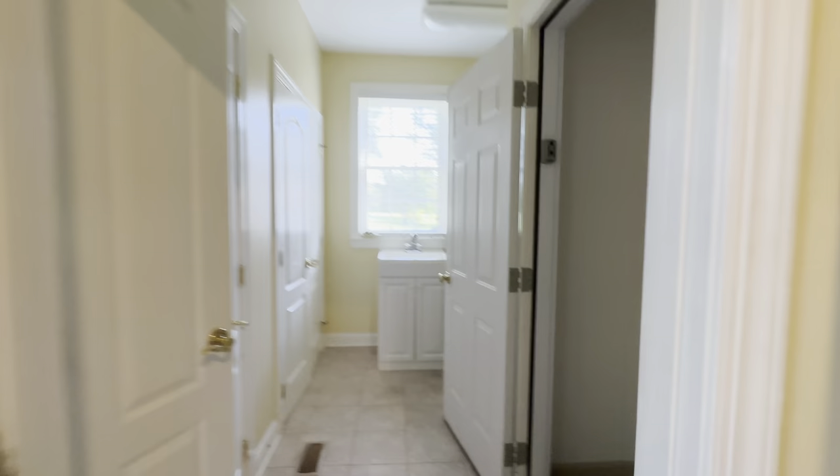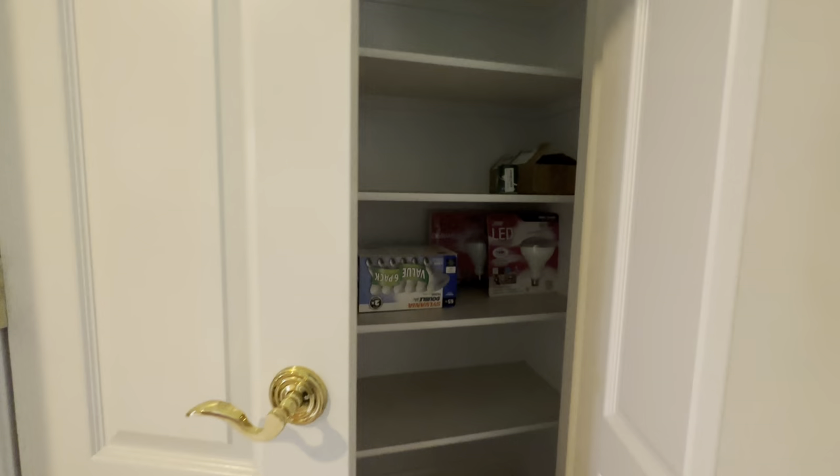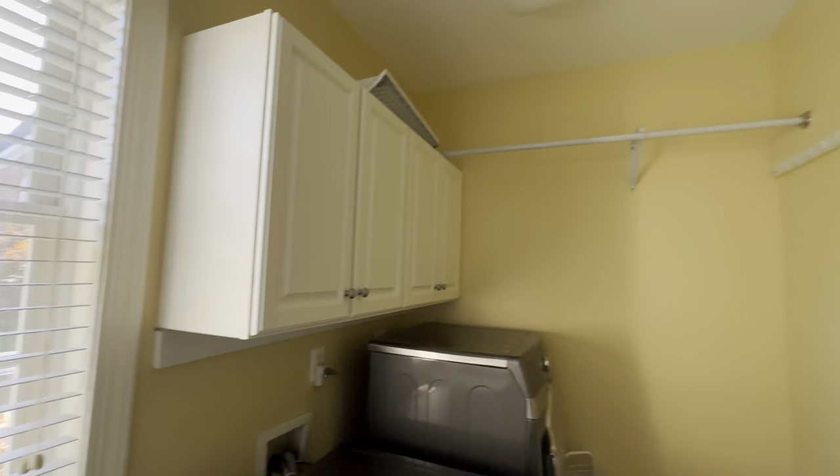There are lots of cabinets, a little planning desk. Let's look at the laundry area — it's got little cupboards, two closets with cupboards on top, a hanging bar, and a whole bunch of hooks. That's nice.